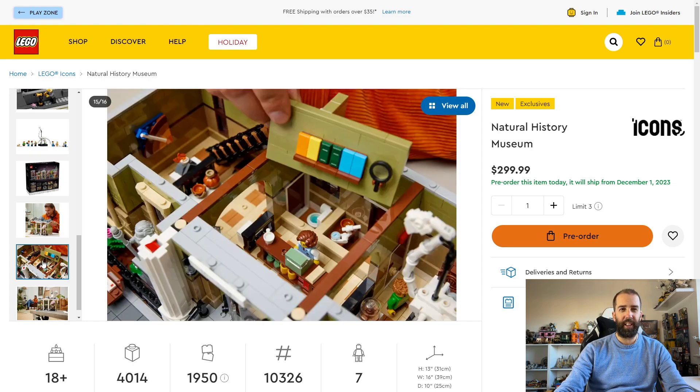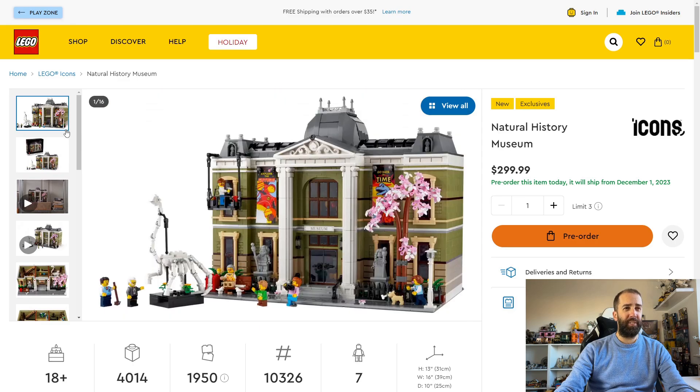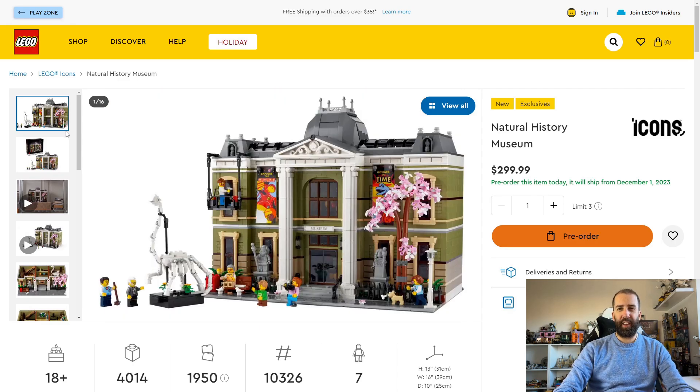I'm really looking forward to placing mine in my modular street — I'll have a play around to figure out where to put it. It's unusual as modulars normally release January 1st, but LEGO are releasing this December 1st, which breaks with tradition. I've always gone to the LEGO store on New Year's Day to pick up the latest modular, and while it's exciting to get it early, I hope next year they go back to the New Year's Day release. This technically means two modulars in 2023.